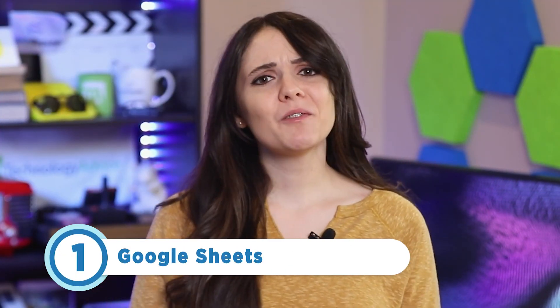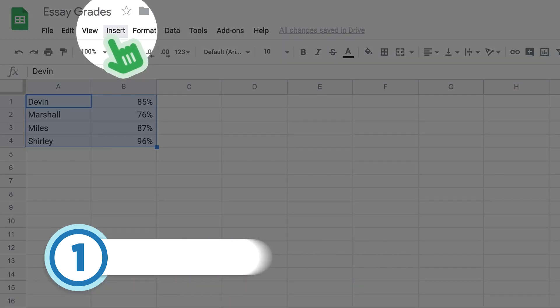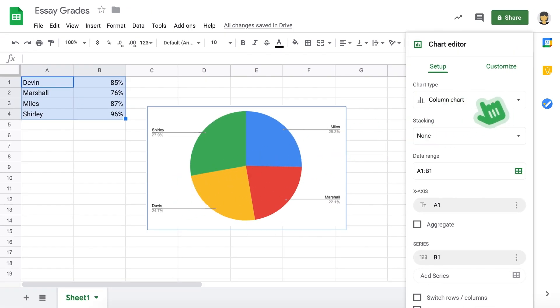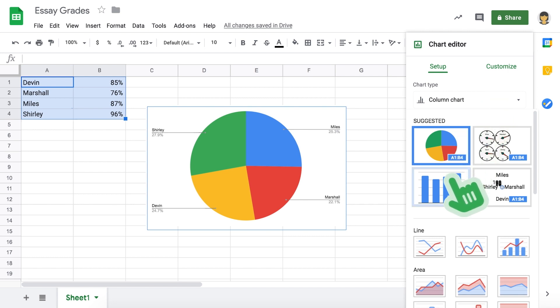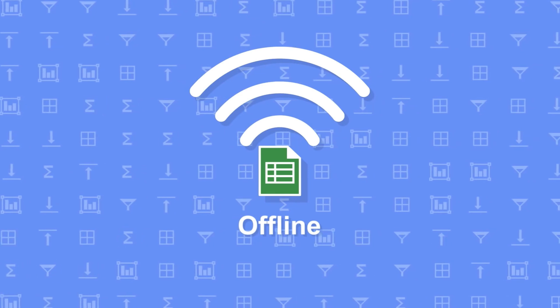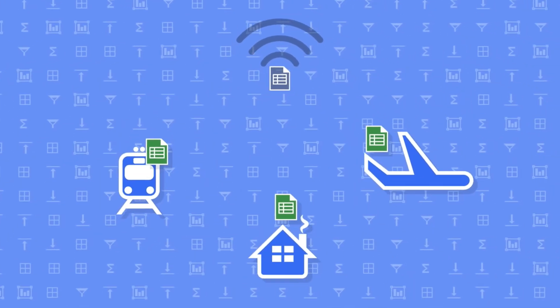Finally, at number one is Google Sheets. Some of you might see this as a controversial pick, but hear me out first. It's a great cloud-based solution capable of satisfying a vast majority of Excel users' needs. It's platform independent, allowing it to run on Windows, macOS, and Linux. And most importantly, it saves everything in Google Drive, making a crashed computer no longer a concern to your important data. However, Google Sheets doesn't include some advanced features found in Excel, and there have been reported issues of formulas breaking when uploaded.